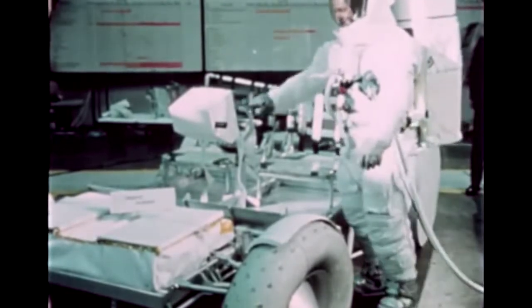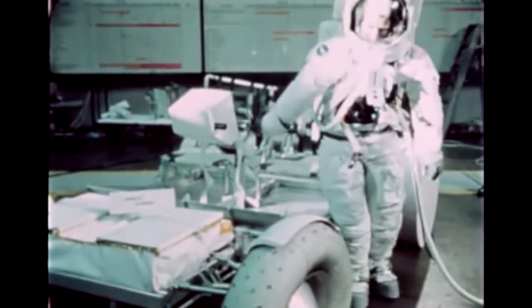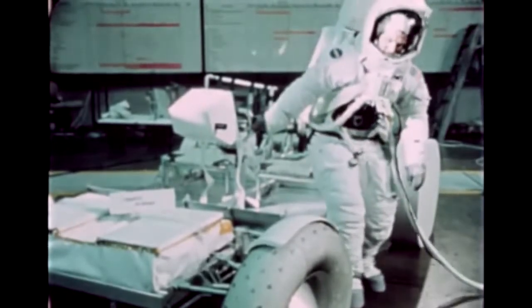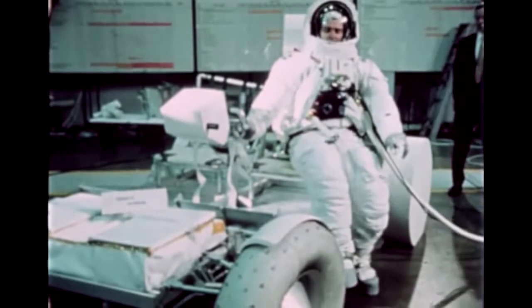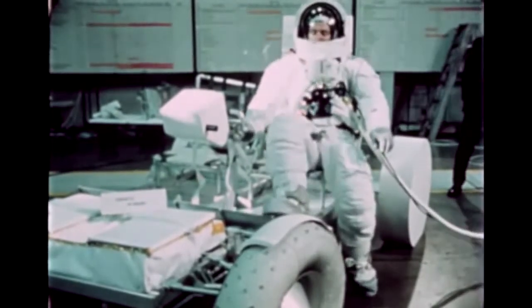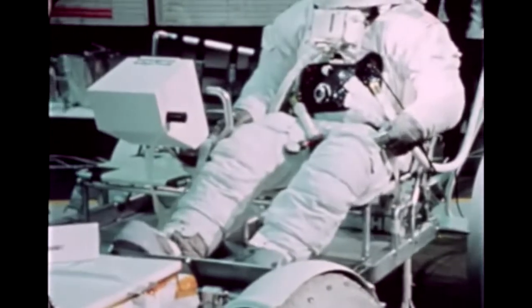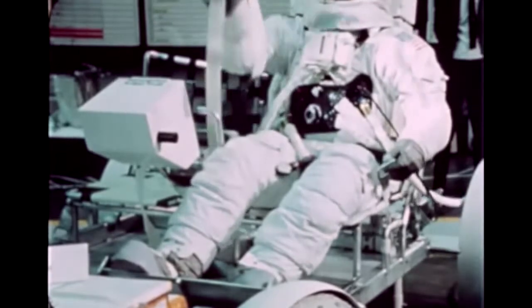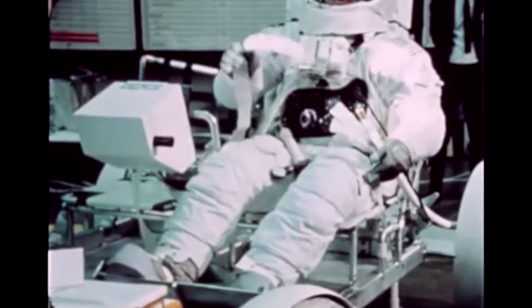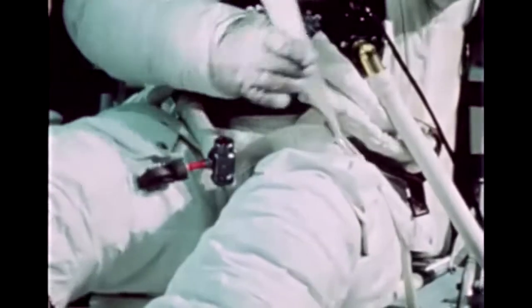In order to assure the proper physical relationship or interface between the vehicle and the astronauts in their pressurized spacesuits, several so-called crew station reviews were conducted — first in normal earth gravity conditions and later in simulated one-sixth g. The LRV's crew station consists of the control and display console, seats and seat belts, armrests, foot rests, hand and toe holds, floor panels, and fenders.